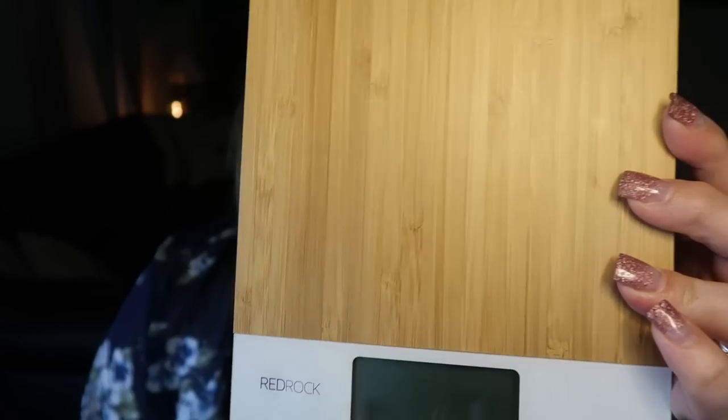Last but certainly not least, I have a few kitchen items. First is my new kitchen scale. Look at how adorable this is — it is bamboo. This is from the company Red Rock. It is a digital food scale with every type of measurement including milliliters, fluid ounces, pounds, ounces, and grams. It's less than $20 from Amazon — I'll link it below. It's really pretty with the bamboo, works really well, and the battery life is great. I've had this for two months and haven't replaced the batteries once. Highly recommend.